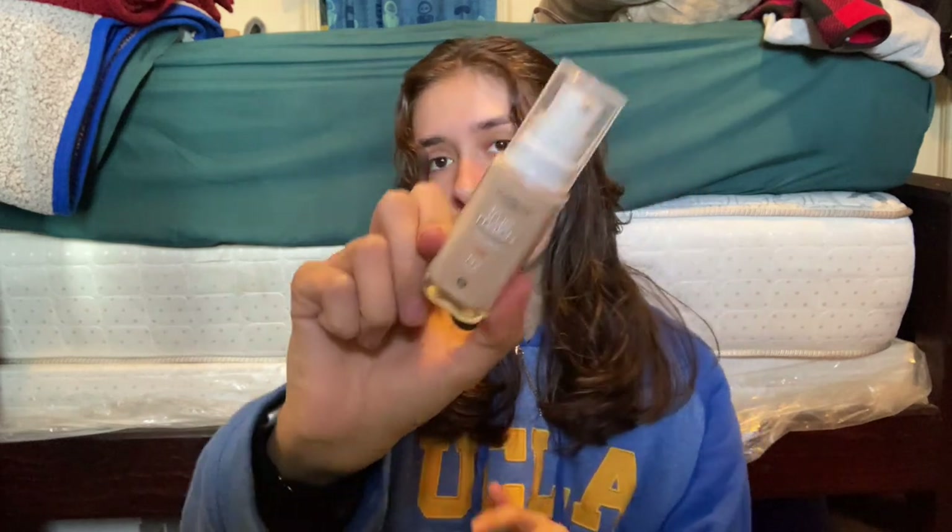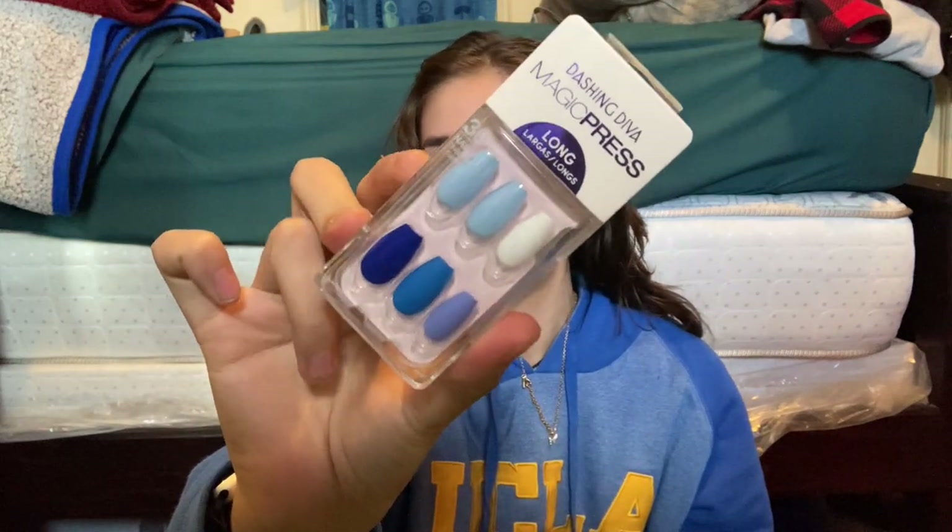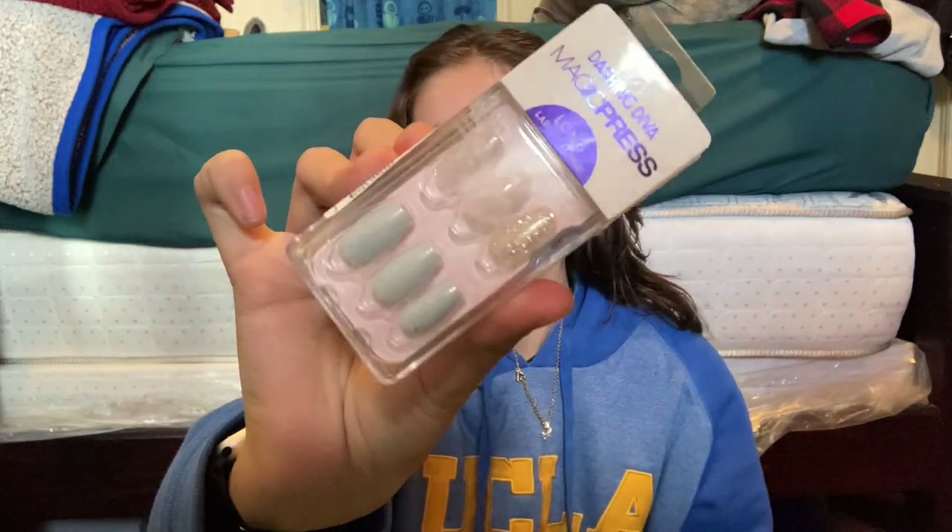From Walmart, I got the L'Oreal True Match Super Blendable Foundation in N2 Light Neutral and N3 — that one is my match. I also forgot to show you the nails I got at Ross from Dashing Diva — I got these long pink ones for $4.99, these blue ones I love for $4.99, and another pair also $4.99.